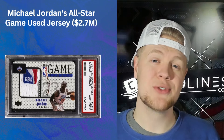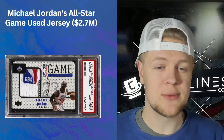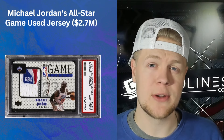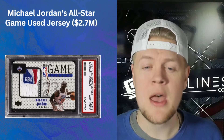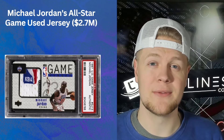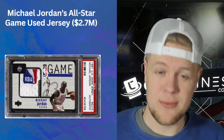Number four is the Michael Jordan All-Star Game Used Jersey card. It's impressive because it's numbered to 23 and it's a jersey card from the All-Star Game in which he had a historical triple-double. It's not even autographed, so the fact that it sold for 2.7 million dollars is kind of surprising — but hey, he's the GOAT. He does GOAT things.